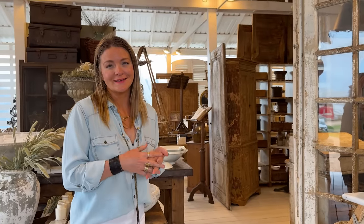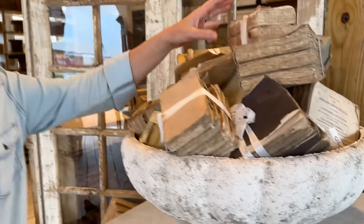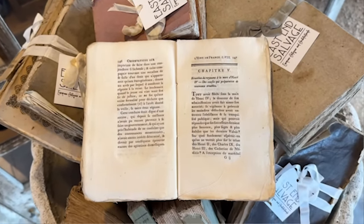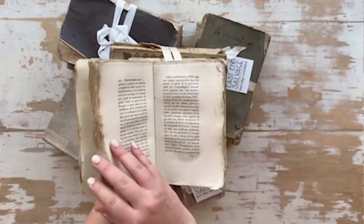So many people ask me what I personally collect and take home. I have to say it's rag paper books — I love 18th century books from France. They're beautiful, handmade, with tattered paper edges and pastel colors. It's something I'm always on the hunt for.